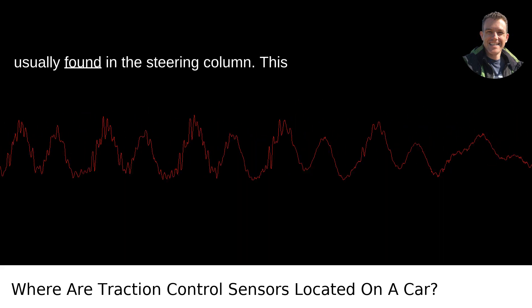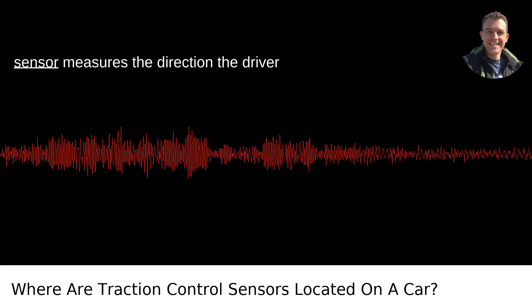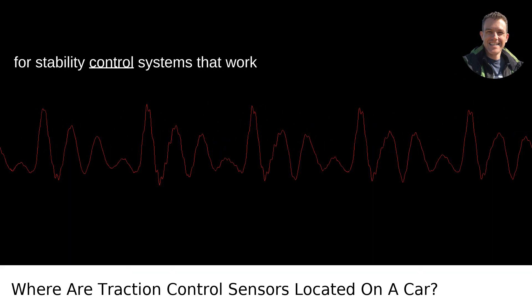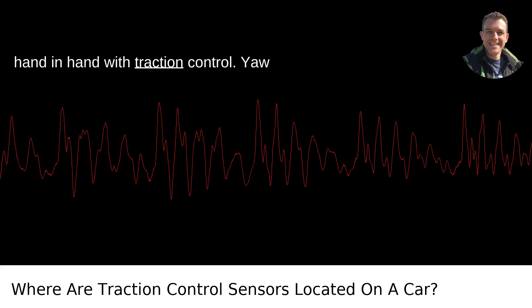Steering angle sensor, usually found in the steering column. This sensor measures the direction the driver is steering. This information is crucial for stability control systems that work hand-in-hand with traction control.